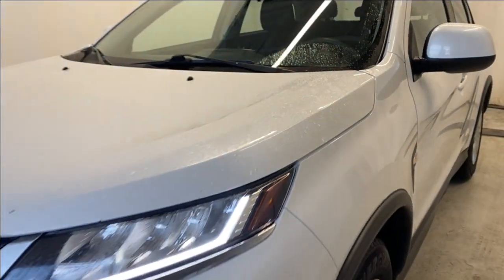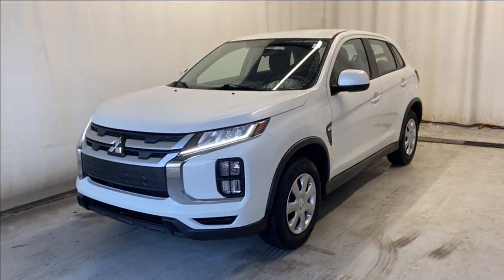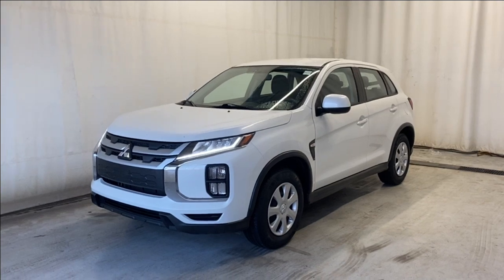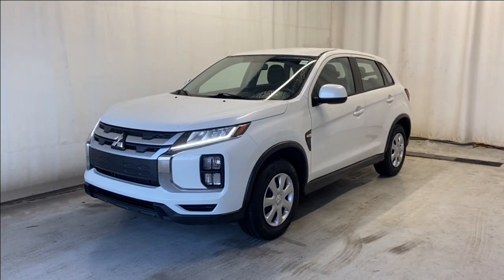That wraps it up for the 2021 Mitsubishi RVR ES All-Wheel Control in beautiful white. If you have any questions or want to book a test drive, please visit us at parkmazda.ca. Thanks for watching — we'll catch you on the next one, have a great day!